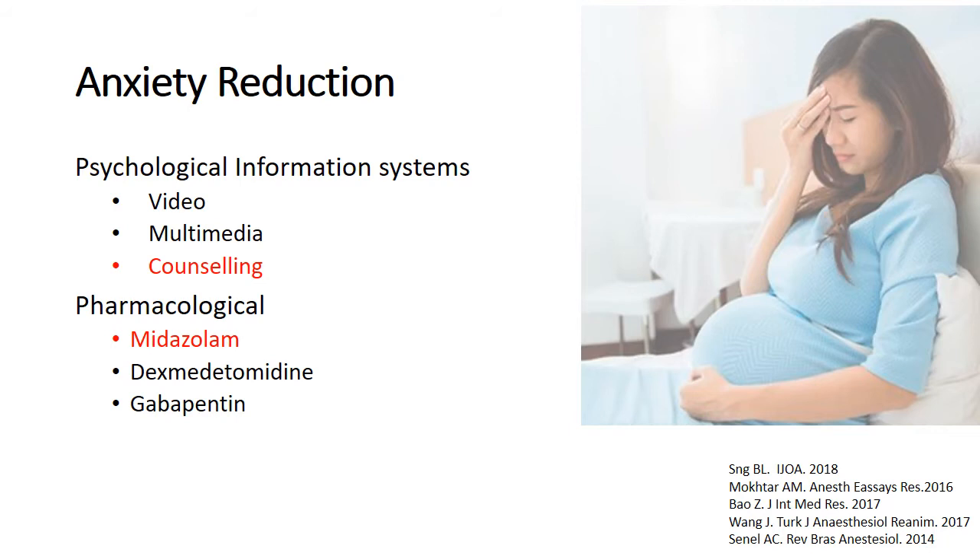Anxiety reduction is very important. The role of psychological information systems — video, multimedia, and counselling sessions, even shortly before the procedure — is of great value. If pharmacological management of anxiety is needed, Sunil and colleagues have shown that a dose of 0.025 mg/kg midazolam greatly reduces anxiety scores for patients coming for elective caesarean section with good neonatal APGAR scores. Dexmedetomidine and gabapentin have also been used for pharmacological anxiety reduction, especially in cases such as intrauterine deaths.